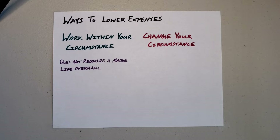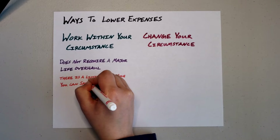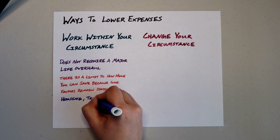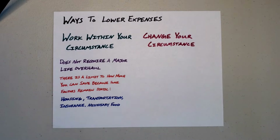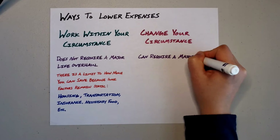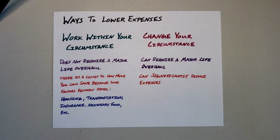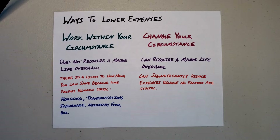Working within your circumstance means you likely won't require any kind of major life overhaul. However, because of that, there is a limit to the amount you'll be able to reduce your expenses using this method. This is because without any major lifestyle changes, some factors in your expenses — such as housing, transportation, necessary food, and insurance — are going to remain static. Changing your circumstance, on the other hand, will almost certainly require a major life overhaul, but it can significantly reduce expenses because none of the factors are static any longer. You have the ability to choose significantly cheaper housing options, for example.